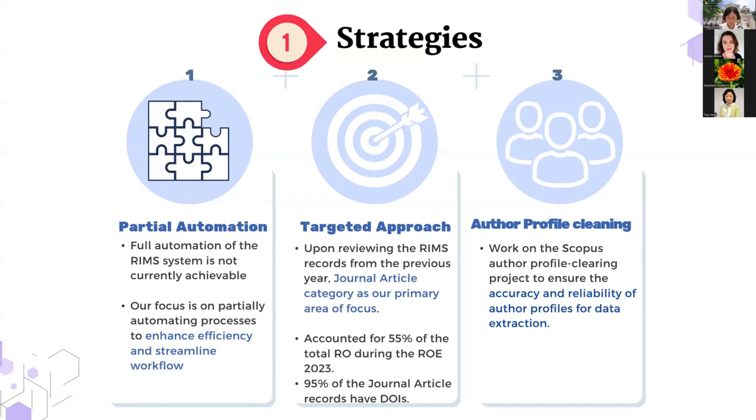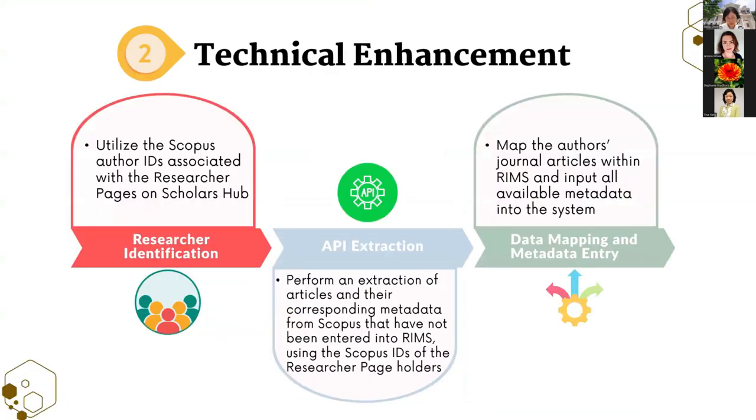For the first enhancement, we implemented a targeted approach to extract journal articles with DOIs from databases and input them on behalf of researchers. We also focused on curating Scopus author profiles to ensure accuracy for data extraction. The second enhancement is a technical one: we implemented an API to retrieve Scopus publication data for HKU authors, and developed a program to identify new publications not yet input in RIMS. Collaborating with the ITS team, these new publications are input into RIMS with metadata mapped to the appropriate fields.